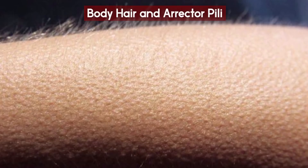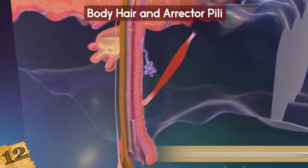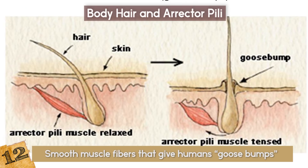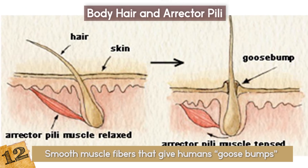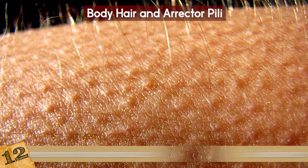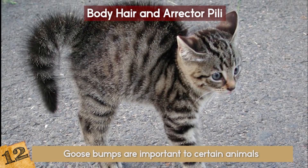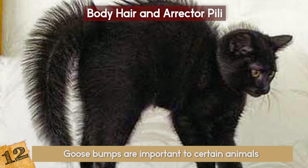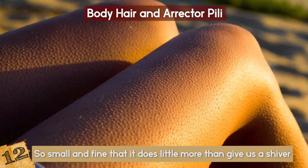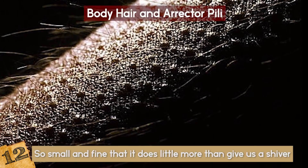Body Hair and Erector Pili. What exactly are Erector Pili? These are the smooth muscle fibers that give humans the peculiar sensation we commonly call goosebumps. If the Erector Pili are activated, hair that comes out of the nearby follicles stands up, giving us those famous goosebumps on our skin. Goosebumps are important to certain animals like cats, which use body hair to swell up and look bigger than they actually are. But human body hair is so small and fine that it does little more than give us a shiver, or let us know that something is frightening us, or someone is following us.